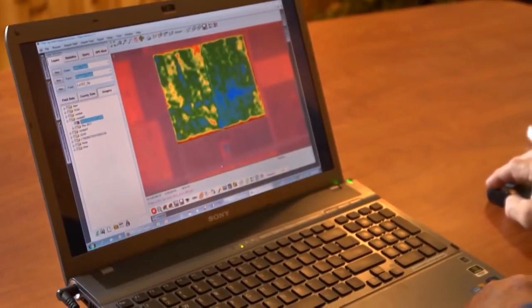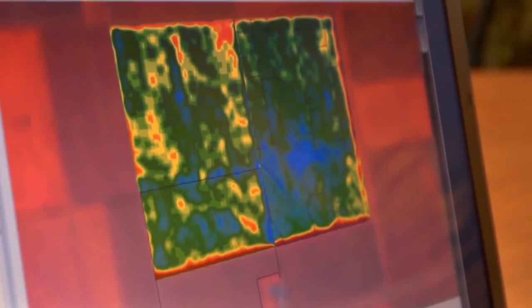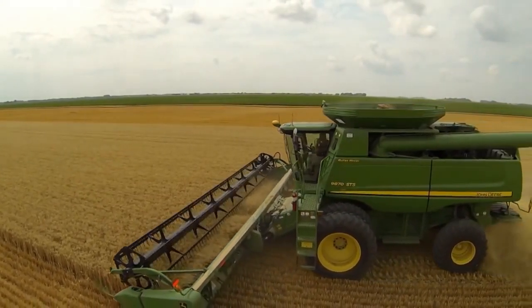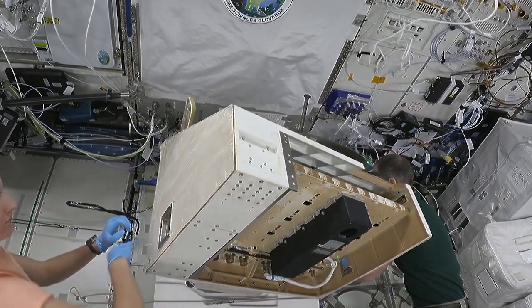Back inside the station this week, the science continued with cameras that could save your crops. Imagine if farmers could get advance warnings of water stress in their crops, alerting them to changes in crop health days to weeks before they become visible. They would be able to head off those issues and decrease chances of crop losses. A new experiment heading outside the space station aims to do just that.